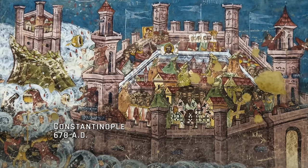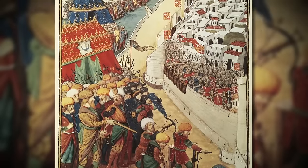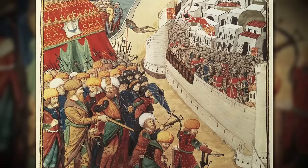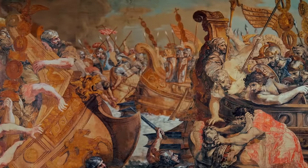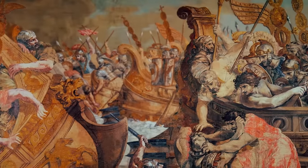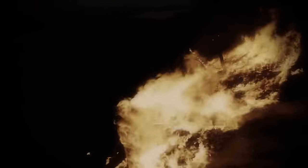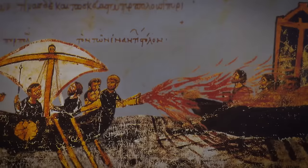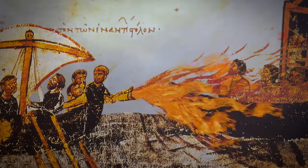Constantinople, 678 AD. For four long years, Arab forces had laid siege to the capital of the Byzantine Empire. But then the Byzantines risked a daring counterattack and unleashed a devastating inferno. Streams of flame shot out from Byzantine vessels, lighting the water on fire and incinerating the Arab ships. This fearsome weapon would come to be known as Greek fire.